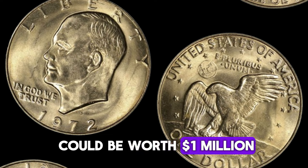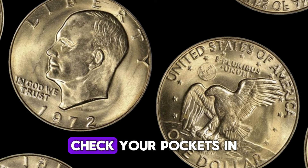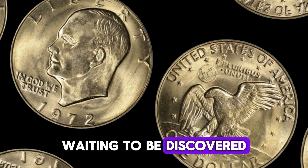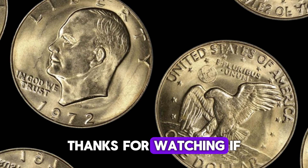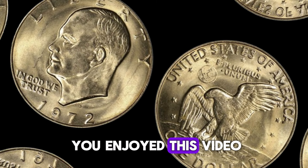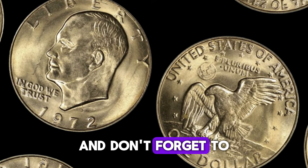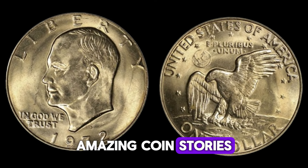Who knew a quarter could be worth a million dollars? Check your pockets and coin jars — you might just have a hidden treasure waiting to be discovered. Thanks for watching. If you enjoyed this video, give it a thumbs up, share it with fellow coin enthusiasts, and don't forget to subscribe for more amazing coin stories.